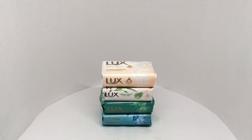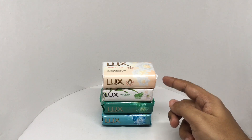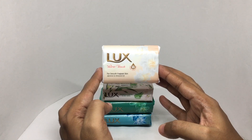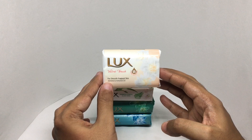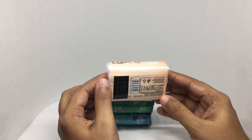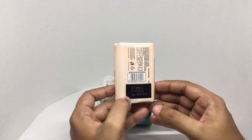Let's take a look at these Lux soaps — all of these are floral fragrances. This is the Lux Velvet Touch floral beauty oil for smooth fragrant skin, which has jasmine and almond oil. Beautiful packaging; this costs around 25 rupees or 35 cents or so.